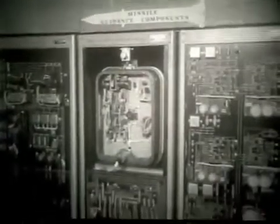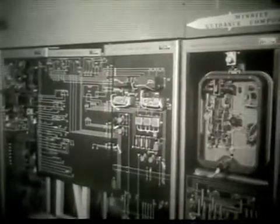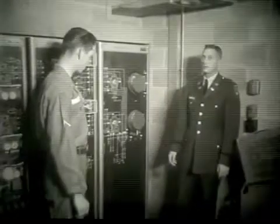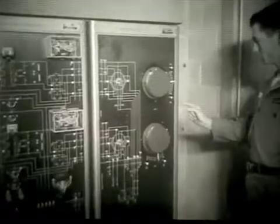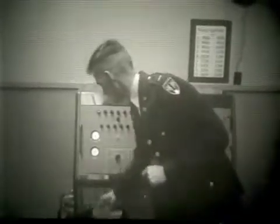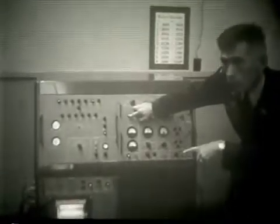Here we see, in the classroom, console-mounted components of the inertial guidance system. The Chief Warrant Officer is now demonstrating the operation of the missile's control surfaces by the inertial guidance system. Next, the instructor will demonstrate several pre-flight steps which are recorded on the 20-pen sequence recorder. The chart paper from the sequence recorder will provide a permanent record of the pre-flight events.